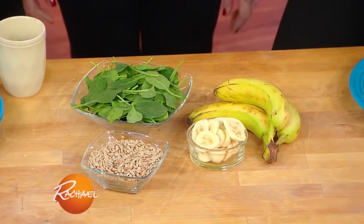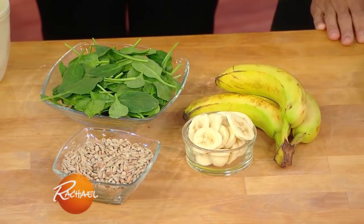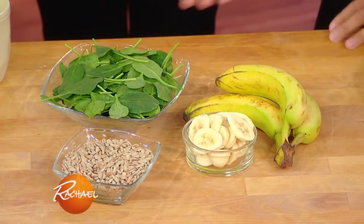One nutrient to really focus on when you're stressed out is magnesium, for a couple of reasons. As your body makes cortisol, you become magnesium deficient, so you want to replenish it. You can get it in things like bananas, sunflower seeds, and leafy greens.